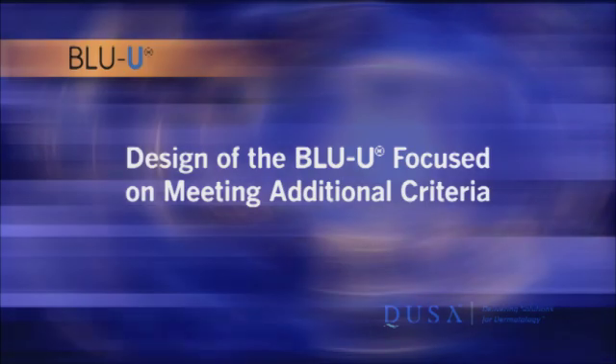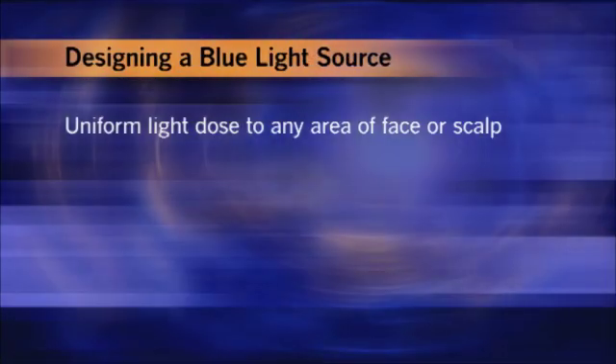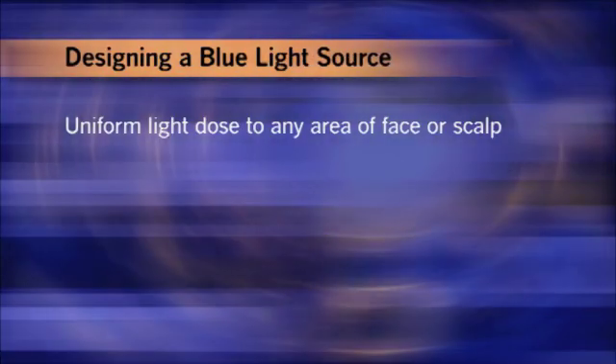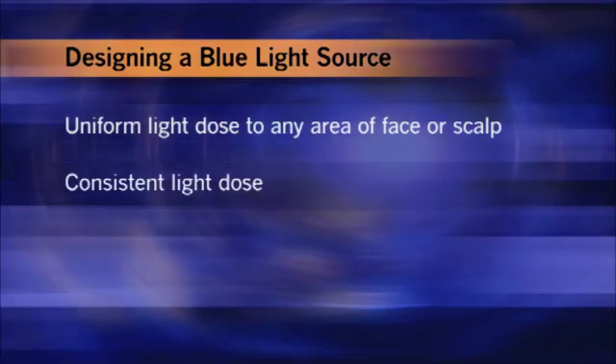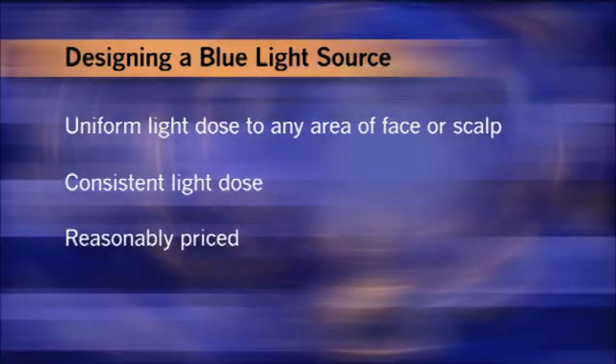At this point we knew blue light would meet the requirements for effective PDT. If it was our intention to treat just one small AK, we could have used just about any blue light source. But we felt that treating just one lesion at a time wouldn't be convenient for potential users, so we set out to design a blue light to treat the entire face or scalp in one session. Such a light would have to deliver the same light dose to any area of the face or scalp, consistently, time and time again — at a reasonably priced cost.